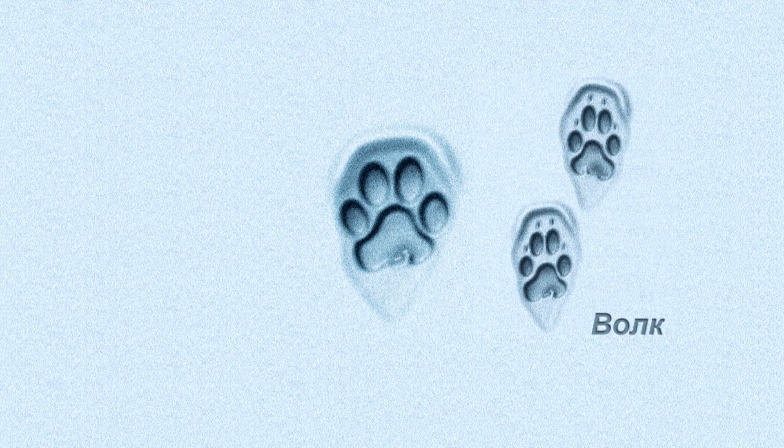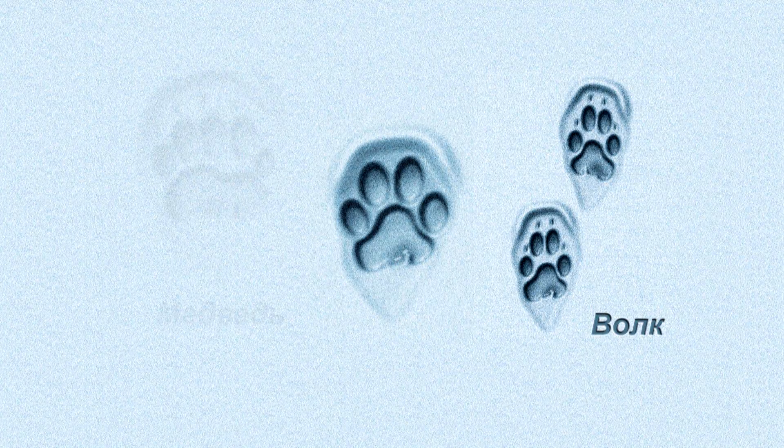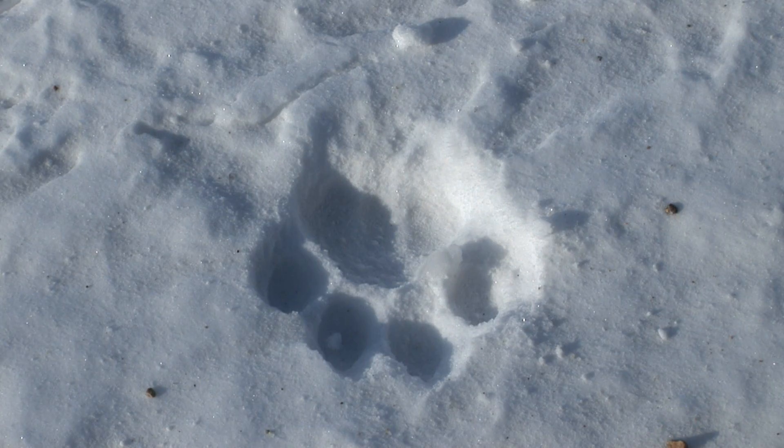Second of all, all predators besides felines and canines show five digits in their tracks. So if you find a large track with four digits, it is either a tiger or a wolf — but the wolf cannot retract its claws. Thirdly, only bears can compete with tigers for the size of their tracks. However, brown bears and white-breasted bears hibernate during the winter. Rarely, individuals can wake up and leave their den, but bears have five digits and un-retractable claws.